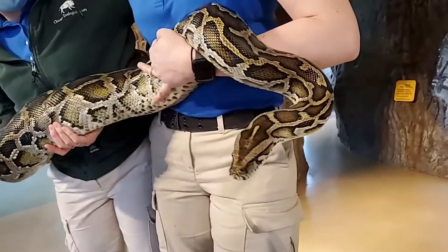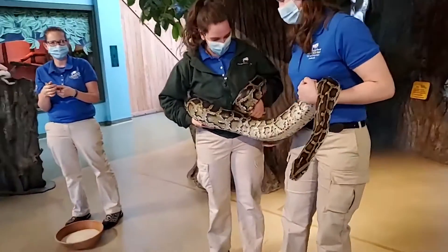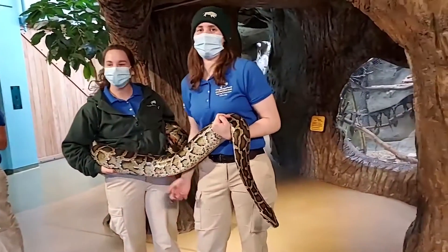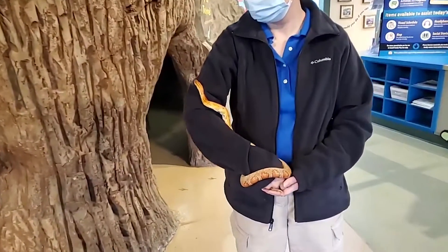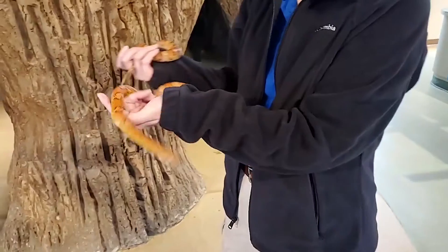Looks like Olivia's struggling to hang on to Atticus. He's just heavy — he's about 50 pounds now and he's not even full grown yet; he's going to keep going. So those are some of the common snake things that most people know.